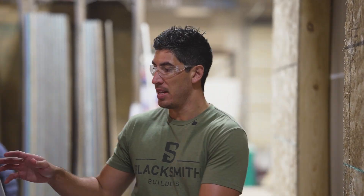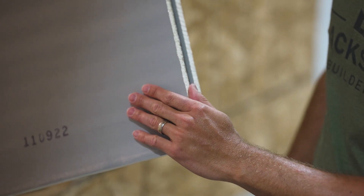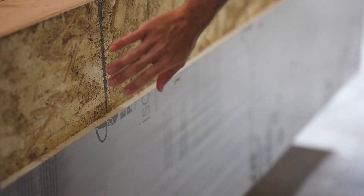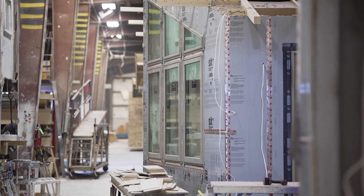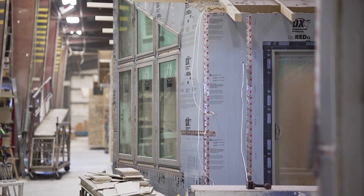These guys are taking foam board insulation and putting it over the top of the sheeting. You can see the sheeting here, then they wrap it with foam board, so we're getting that extra layer of insulation on the outside of the house as well as inside of the wall itself.